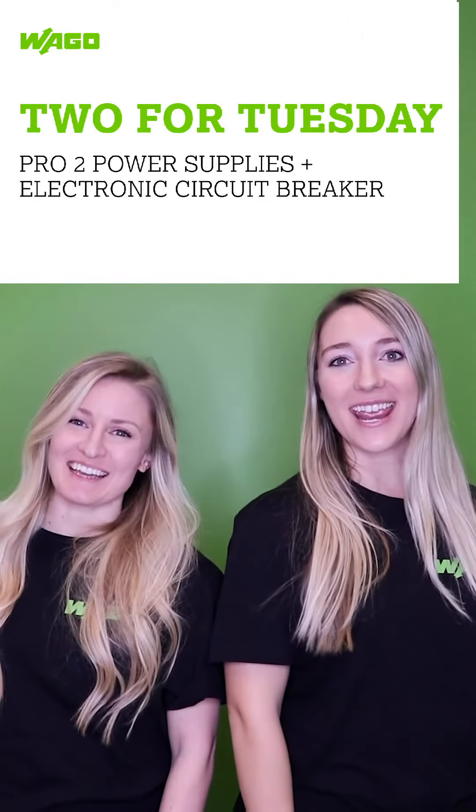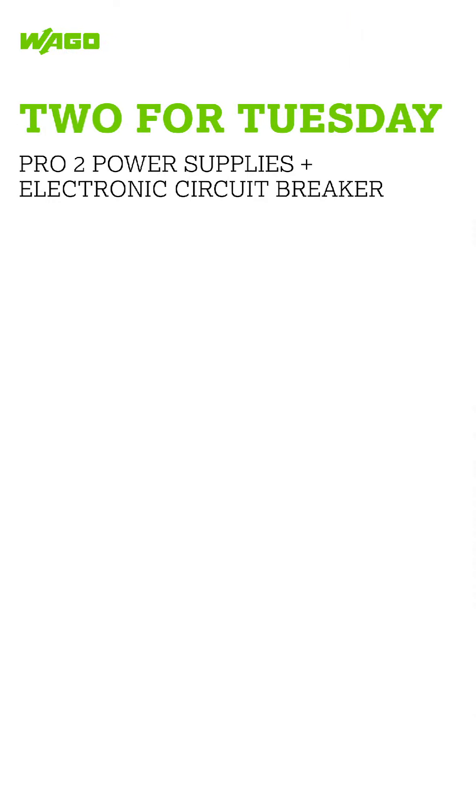It's 2 for Tuesday! Space in the control cabinet is always at a premium. That's one of the many reasons why WAGO's new Pro 2 power supplies are so popular — they pack a lot of power into an amazingly small amount of space.